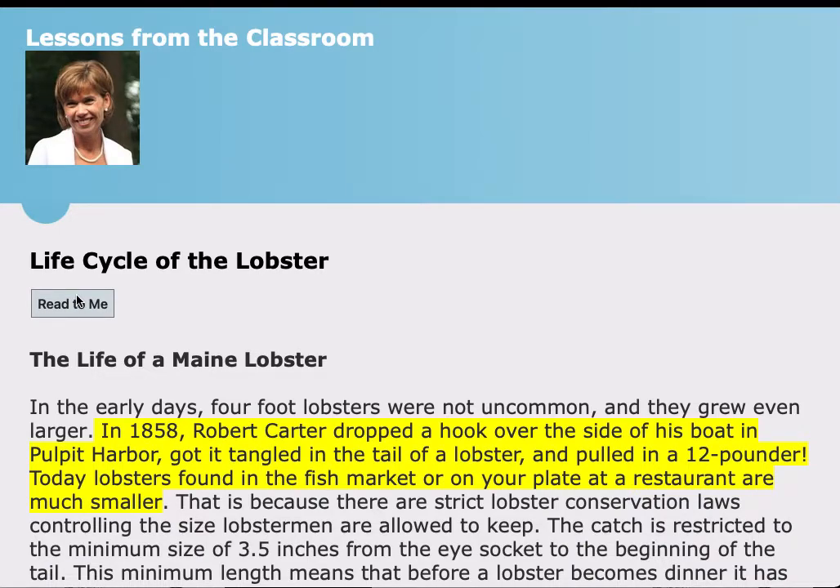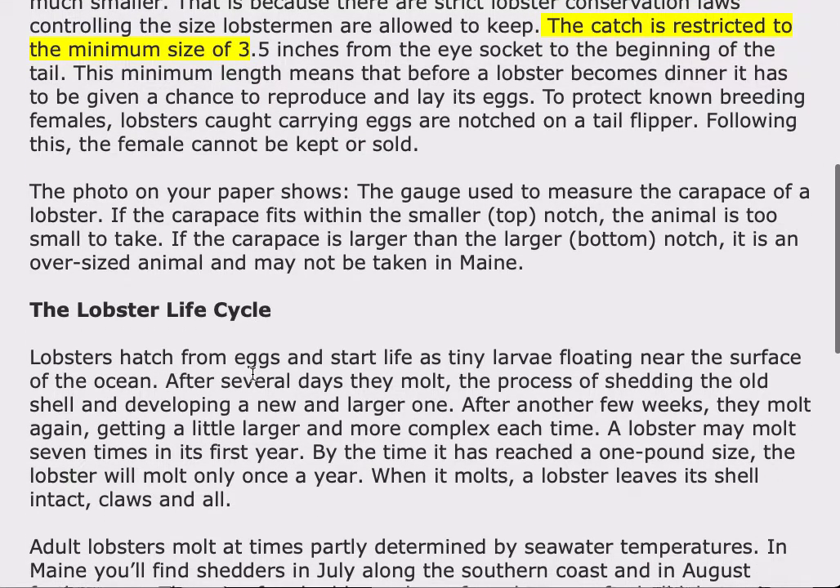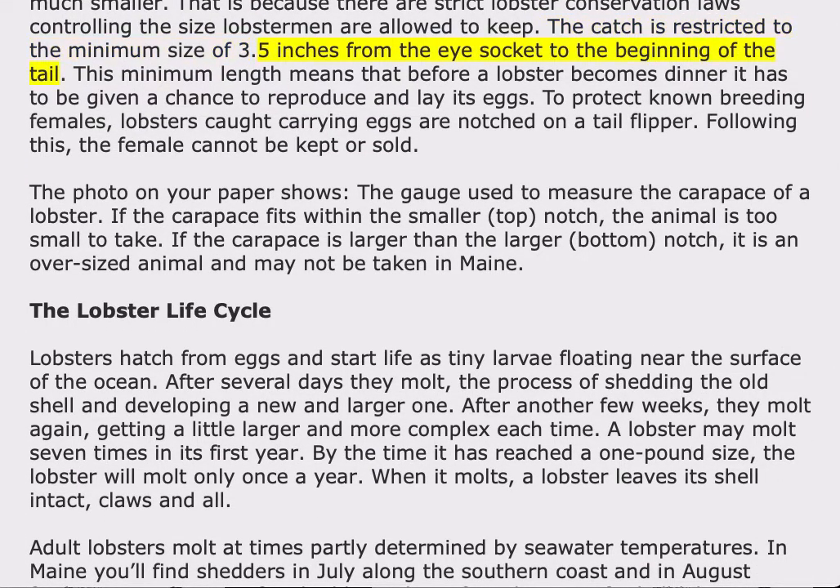Today, lobsters found in the fish market or on your plate at a restaurant are much smaller. That is because there are strict lobster conservation laws controlling the size lobstermen are allowed to keep. The catch is restricted to a minimum size of 3.5 inches from the eye socket to the beginning of the tail. This minimum length means that before a lobster becomes dinner, it has to be given a chance to reproduce and lay its eggs. To protect known breeding females, lobsters caught carrying eggs are notched on a tail flipper, and following this, the female cannot be kept or sold.